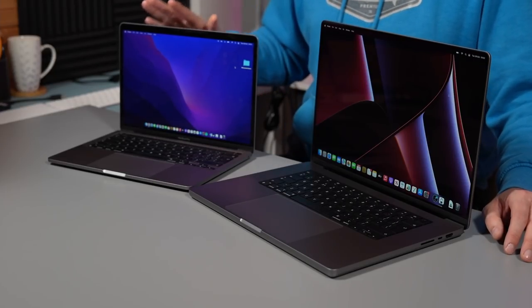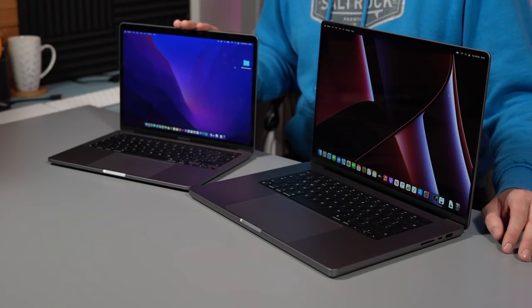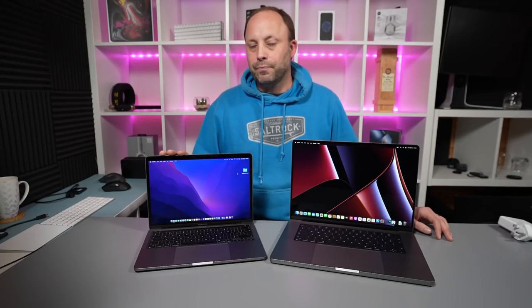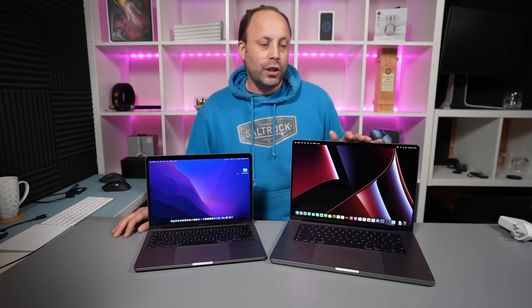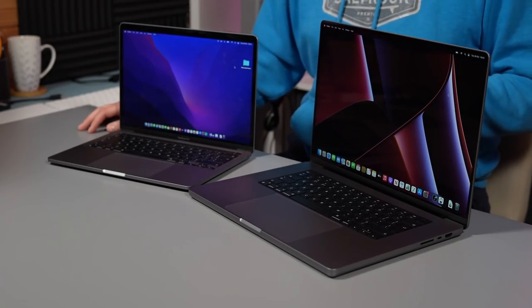The 13-inch M1 MacBook Pro released last year starts at £1,299 in the UK, and for that you get 8GB of RAM and a 256GB SSD. The model in the studio is the 512GB with 8GB of RAM at £1,499. Whereas the newly released 16-inch MacBook Pro base model is £2,399 — £900 more — but for that you're getting the same 512GB storage, 16GB of RAM, and the newly released M1 Pro chip with a 10-core CPU and a 16-core GPU.